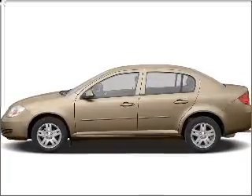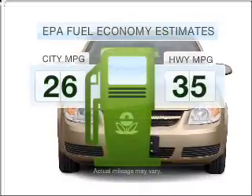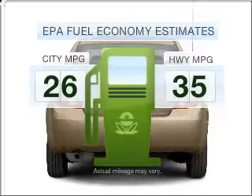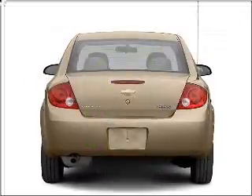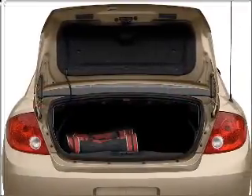Introducing the 2006 Chevrolet Cobalt — this is the set of wheels you've been looking for. Run all over town and back home again without worrying about filling up when driving this fuel-efficient ride, with an efficient four-cylinder engine connected to a smooth-shifting transmission.